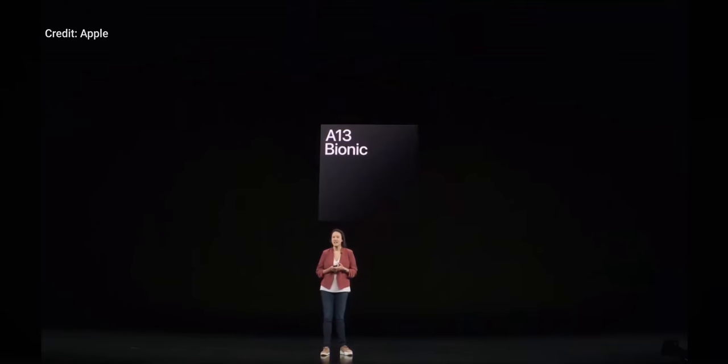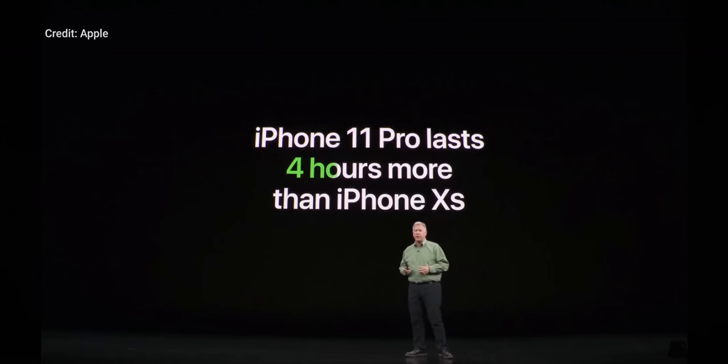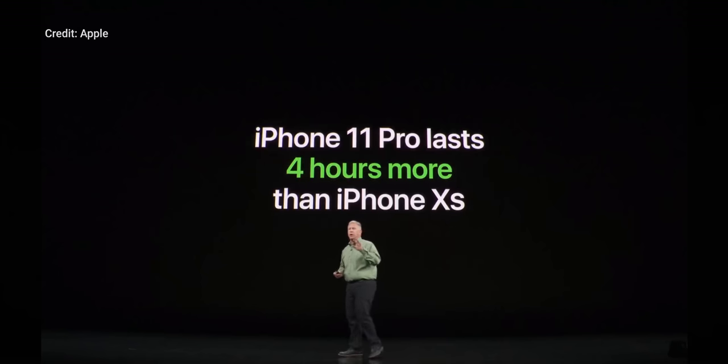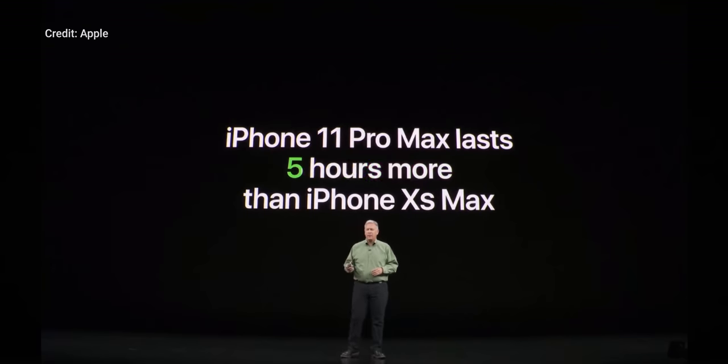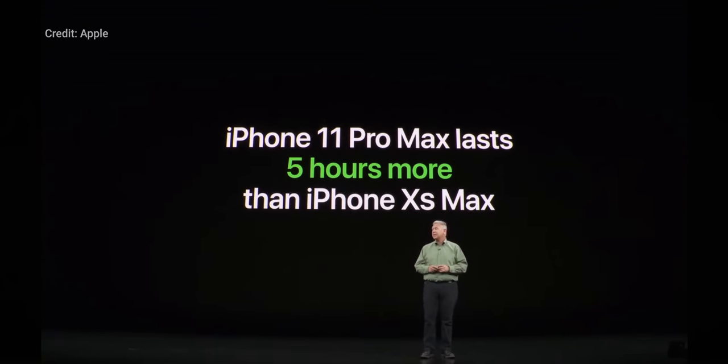Each of the new phones packs Apple's latest system-on-a-chip, the A13 Bionic. According to Apple, it's the most efficient chip they've ever made despite being 20% faster. They're using hundreds of voltage domains so that no power is wasted, and apparently this helped the 11 Pro net four extra hours of battery life over the XS, and five extra hours if you spring for the 11 Pro Max.